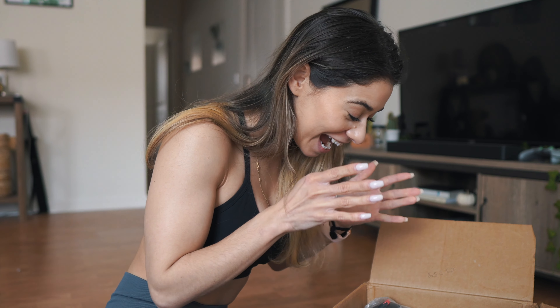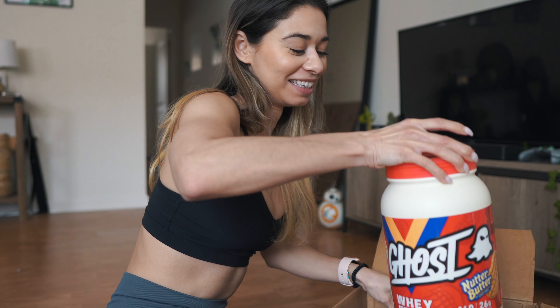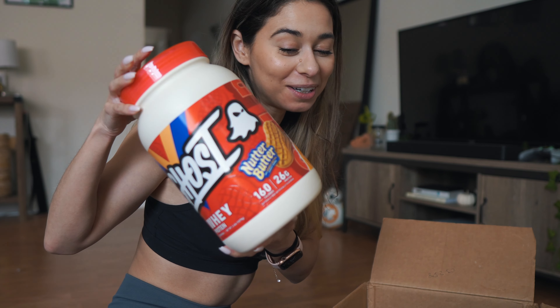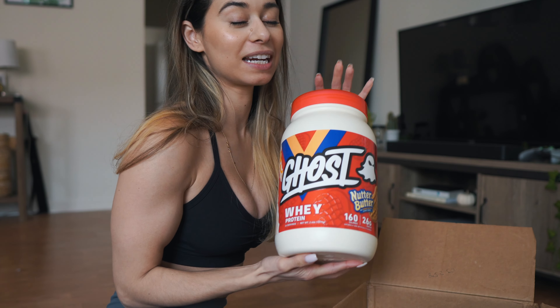Can't go wrong with your classic cereal milk whey protein, of course. Oh my god, are you serious right now? Are you kidding me — nutter butter! I'm excited to make my French toast with this flavor; it's kind of like making it a little more nutty and cinnamony.